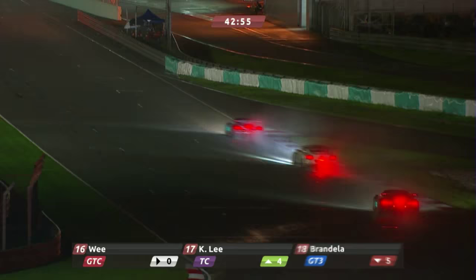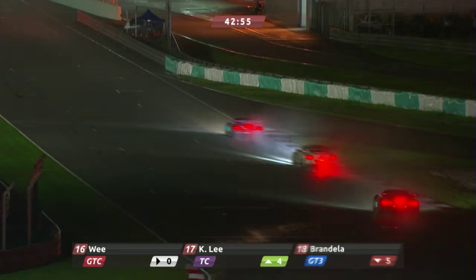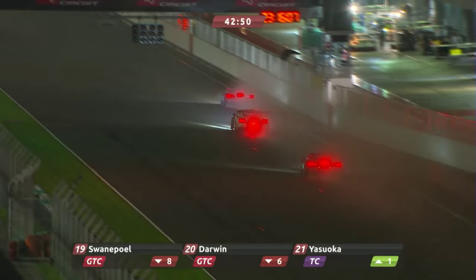As 150 heads up towards the line, the gap was 2.8 seconds past the pits. Through goes Mies, then through goes Van Tour — 1.7 from 2.8 to 1.7. So this is the lap on which they're going to get themselves together, and it's going to be lap number 210. Van Tour is really, really pushing now.